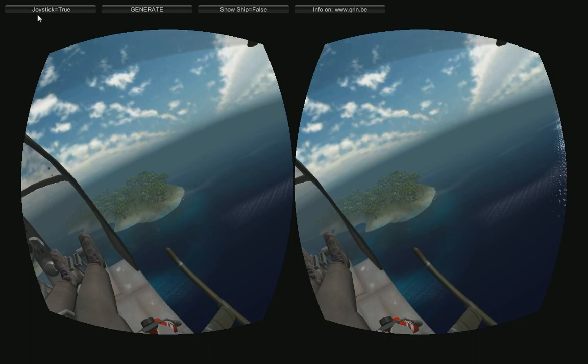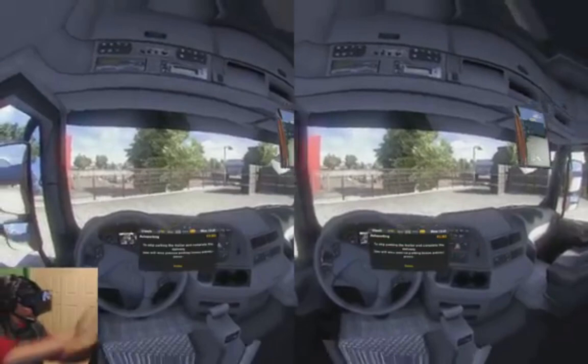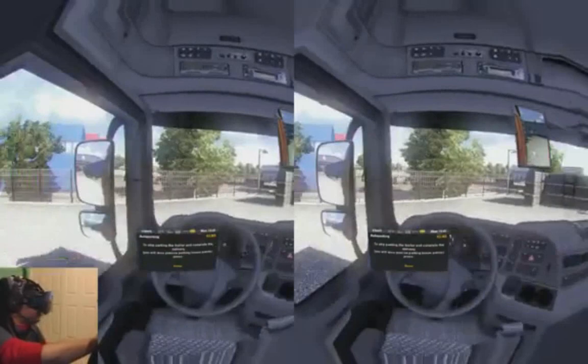Coming in at number 11 is Euro Truck Simulator 2. VR has a way of making the mundane interesting, and there's no better example of that than this game. I have never in my life been so excited to park. It's really wild how you can drive and look at the same time — such a novel experience, and I definitely recommend it.